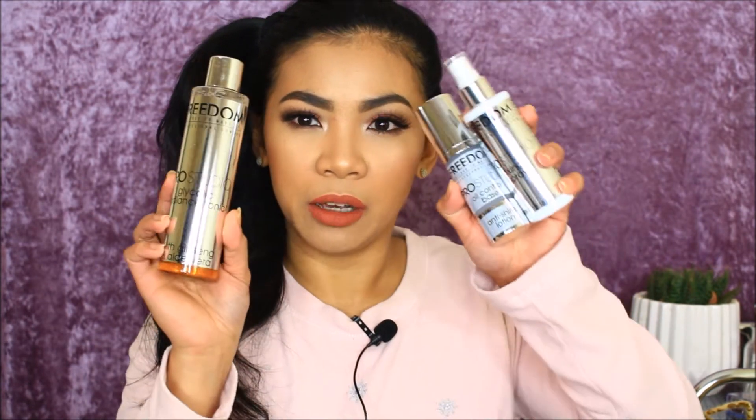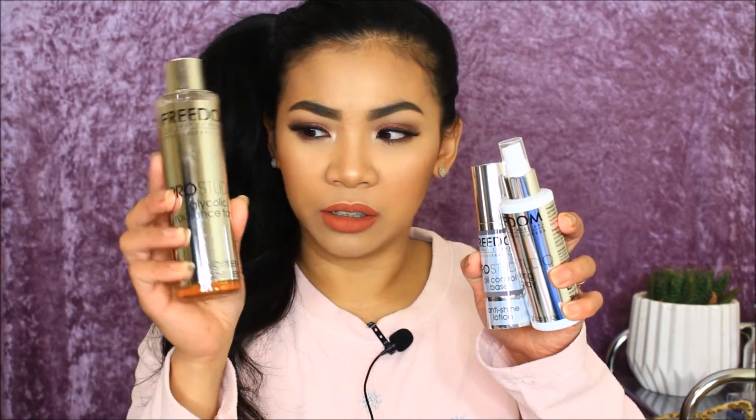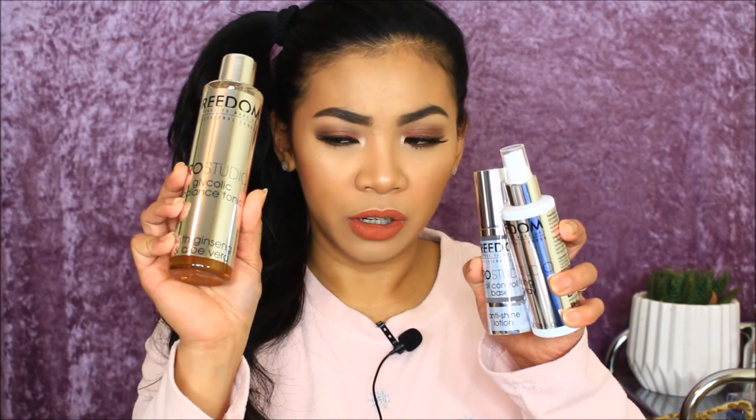Next up are some free products from Freedom. There's the glycolic acid tonic — like a toner — plus a fixing spray and an oil control base primer. I'm very excited to use all of those. I also got the Eye Hot makeup facial spray fixing spray, which has really nice purple packaging — just like my background!